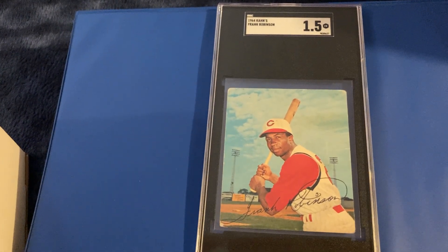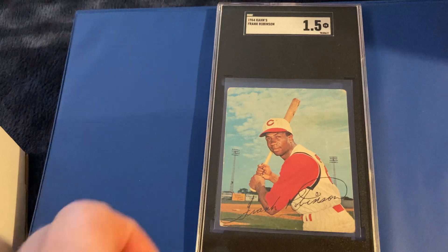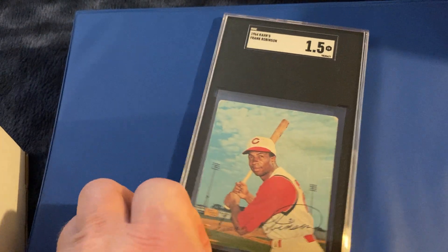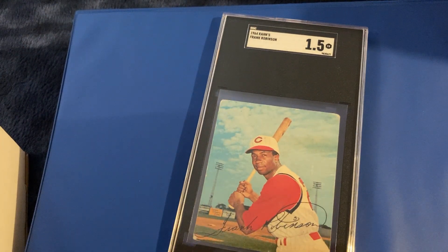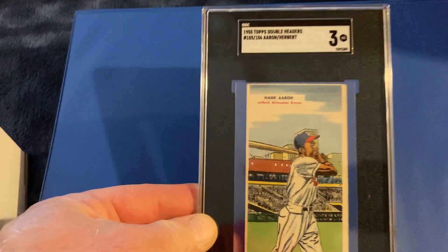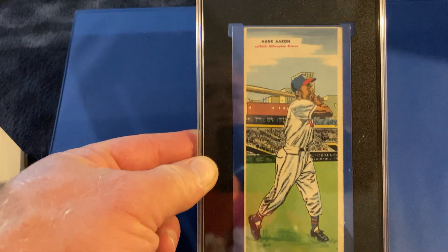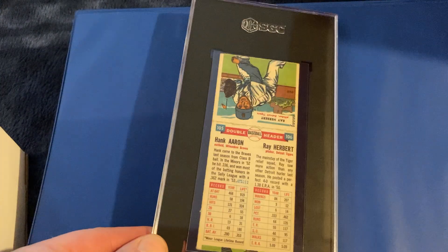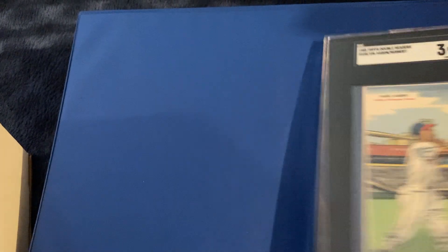We'll start with this — a 1964 Topps Frank Robinson. I've shown this card before in my top 400 videos, but I sent it in. Nice looking card that gets a 1.5. We've also got a Topps Doubleheader from 1955, Baker, second year. That one gets a 3. Nice looking card.